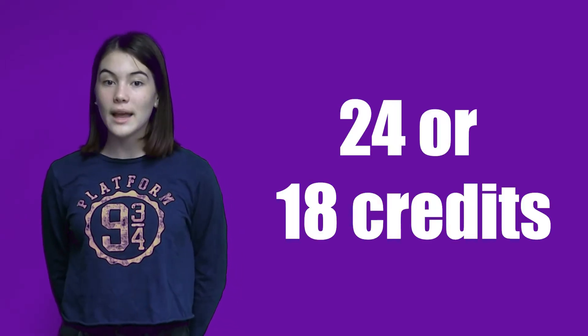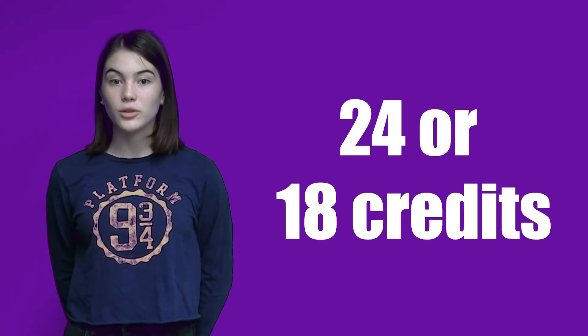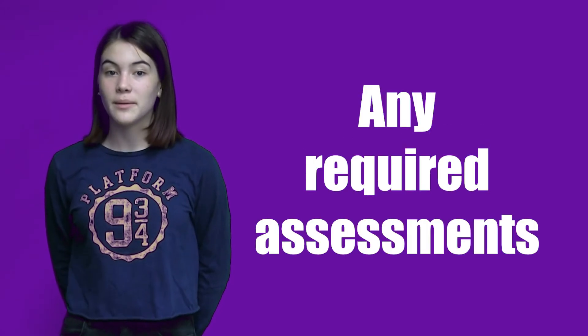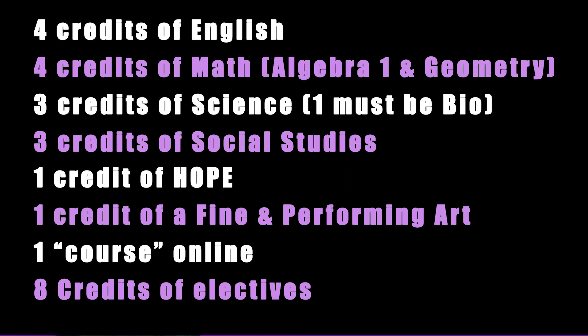When picking your courses for next school year, you should keep in mind the graduation requirements and what you need to complete. You need either 24 or 18 credits depending on the program you choose, a 2.0 GPA, and any required assessments. Here is a list of the classes and requirements that must be completed before graduation.